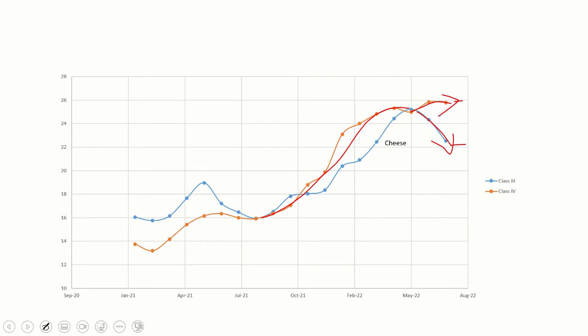Class 3 is really driven by cheese, and Class 4 is really driven by nonfat dry milk. What we've seen is an increase in nonfat dry milk prices and a recently declining cheese price.